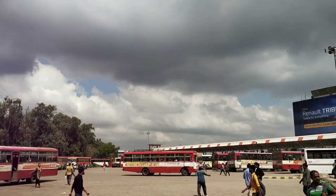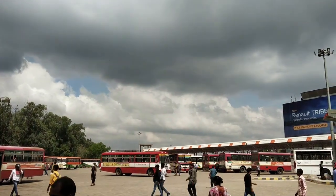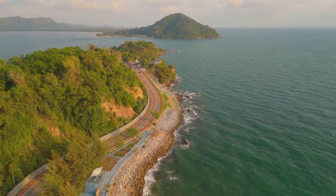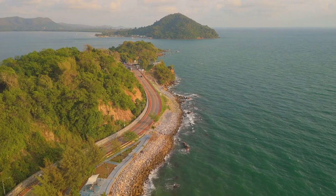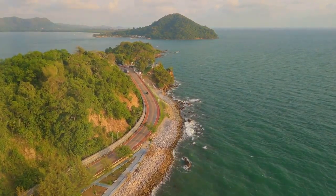You can reach Pantai Kemayang by taking the local bus from Kota Baru Bus Terminal, which operates every 30 minutes. Alternatively, you can drive from Kota Baru via Jalan Raja Sakti / D135, which takes about 37 minutes.